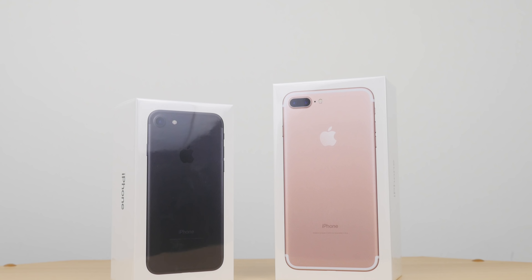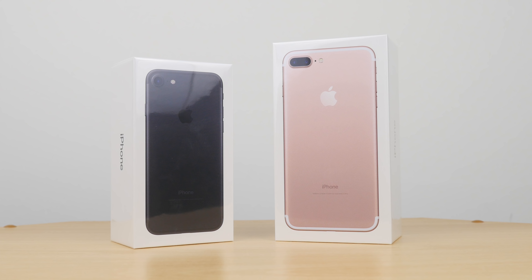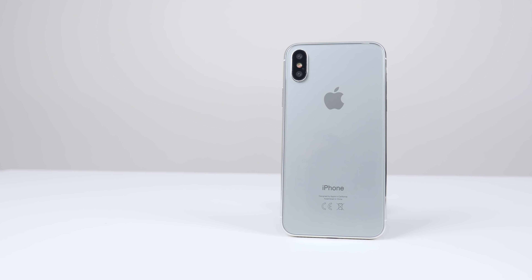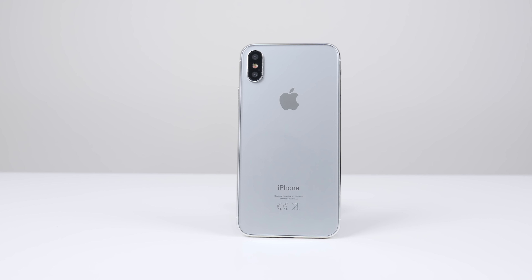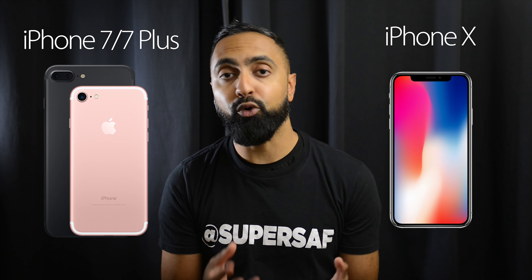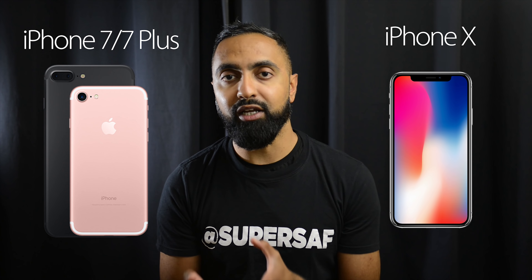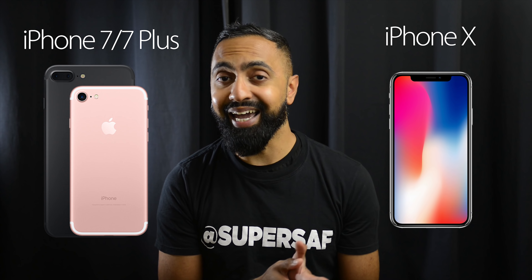What's up YouTube, Saf here on SuperSaf TV, and in this video we're going to be looking at the key differences between the iPhone 7 and 7 Plus versus the iPhone X. Now, following the announcement of the new iPhones, there's been lots of discussion about the upgrade cycle, whether you should wait or whether you should upgrade from the 7 and 7 Plus to the X.